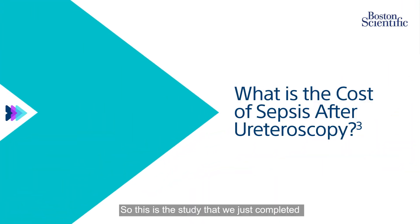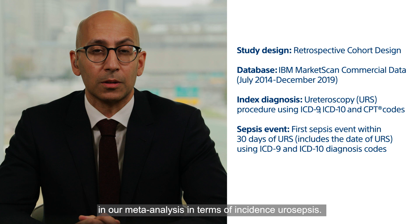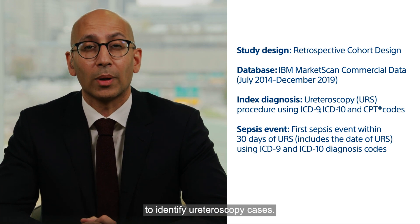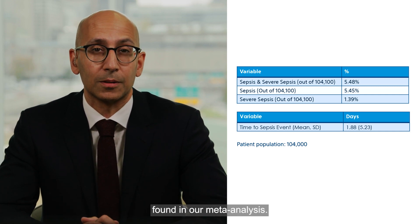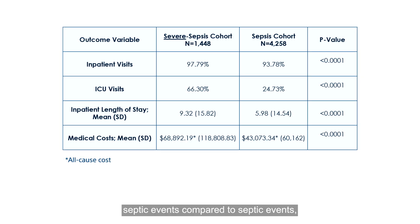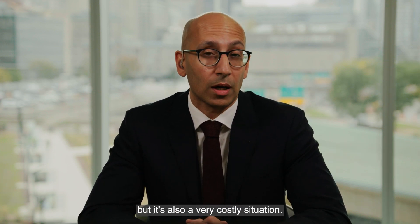This is the study we just completed that you had mentioned previously, Ben. We wanted to confirm what we found in our meta-analysis in terms of incidence of urosepsis. We took a large dataset — the IBM MarketScan dataset — and used ICD-9 and CPT codes to identify ureteroscopy cases and then looked at the incidence of urosepsis, which was 5.5%, very similar to our meta-analysis. We then looked at the cost: a normal ureteroscopy costs almost $18,000, but when a patient has a septic event the cost skyrockets to almost $50,000, and for severe septic events it increases to almost $70,000. So urosepsis is not only very dangerous and morbid, but also very costly.